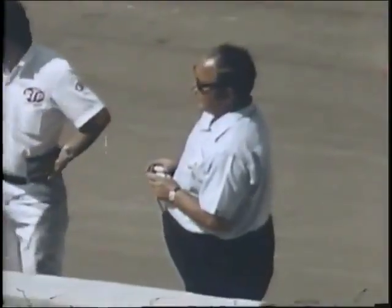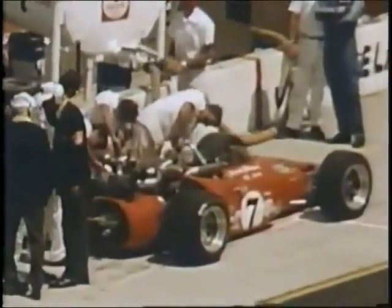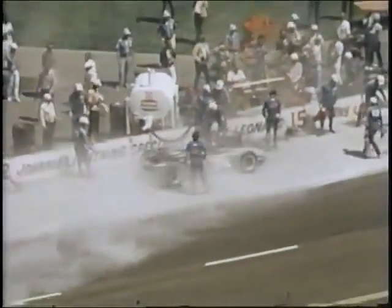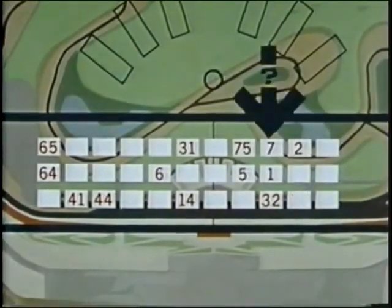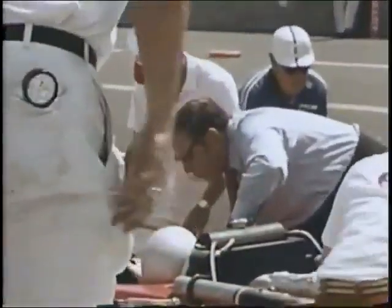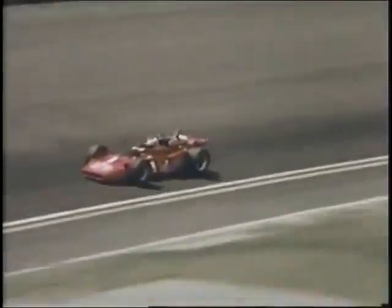Meanwhile, Mario Andretti gets signals from his pit crew and bides his time as he rolls into the second half of the 500 miles of California. A.J. Foyt comes in for a long pit stop. Joe Leonard, Indy track record holder, catches fire. Mario Andretti rolls in for his third and final planned pit stop. The STP team has carefully calculated fuel use, and now Mario can blast through the rest of the race without another stop for fuel. Mario goes out to bid for second place and a drive for victory on this world's biggest merry-go-round of sports.